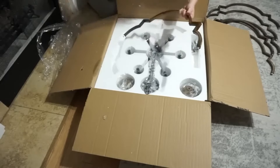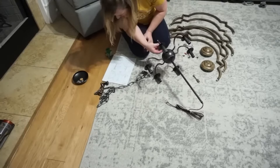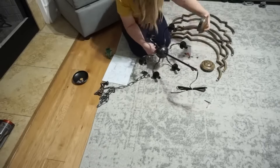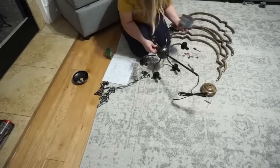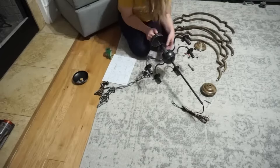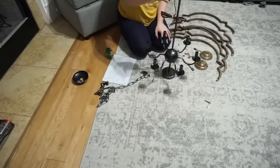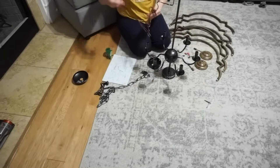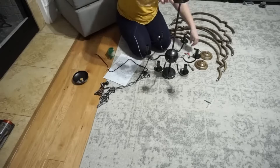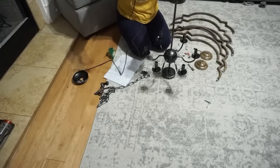Parrot Uncle has a ton of lighting options and styles to choose from — they have chandeliers, pendant lighting, flush mounts, and wall sconces, really any option to meet your lighting needs. They also offer free shipping and a five-star warranty, and if your lighting isn't a perfect match they are happy to exchange it and offer a fast return. Right now Parrot Uncle is still running their New Year's 50% off sale, so definitely check them out.